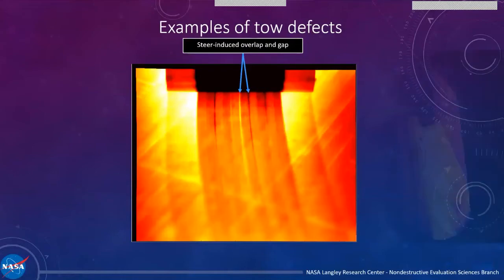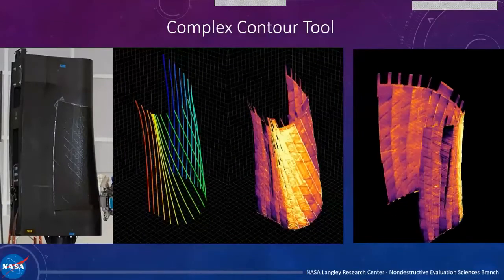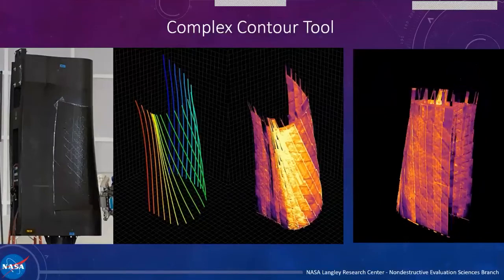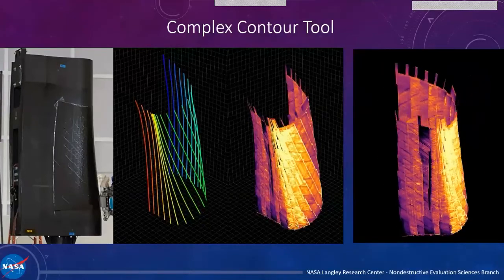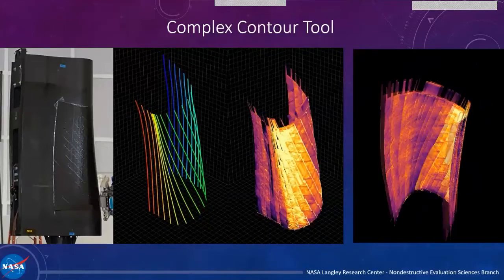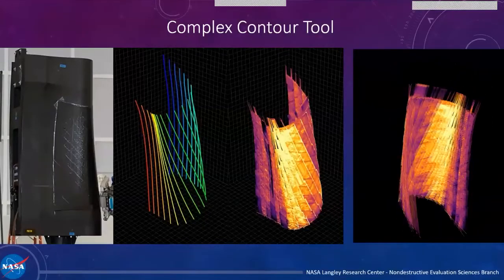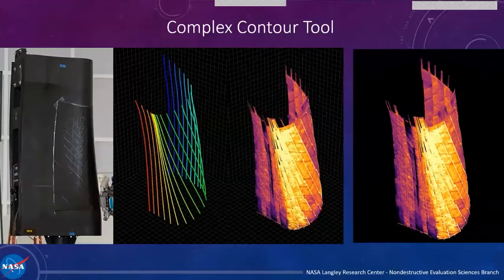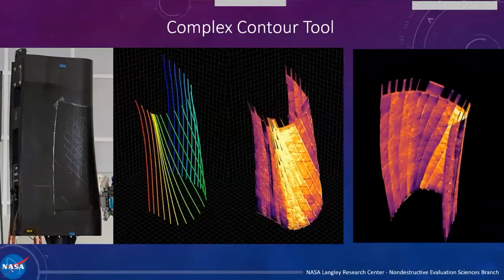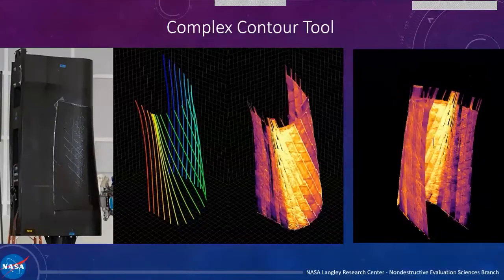Once you have that data, you can do more complex things — construct a holistic model, a data reconstruction of your entire ply, and see how your process parameters are exactly affecting part quality. Not only can you track a defect across from one course to the other, but you can also track defects through the plies. If a defect is within spec for one ply but is aligned over 12 other defects below it, then all of a sudden that's out of spec. You can track this if you have sensitive enough data and reconstruct it three-dimensionally.